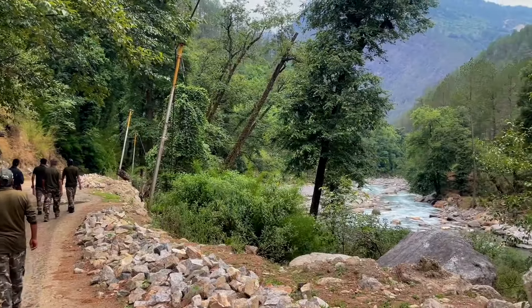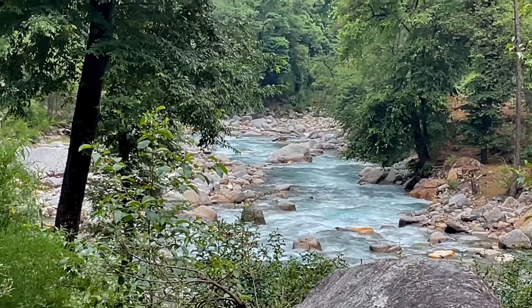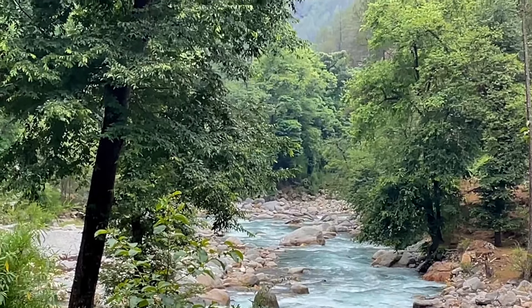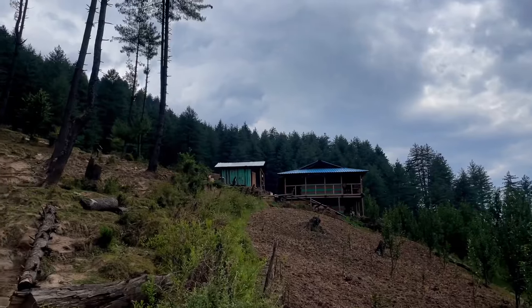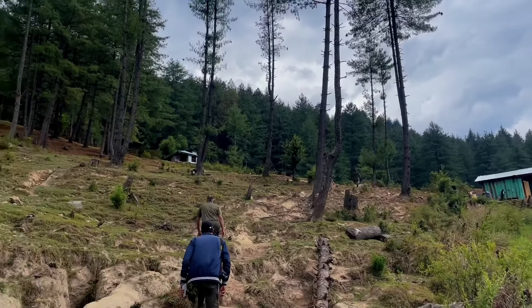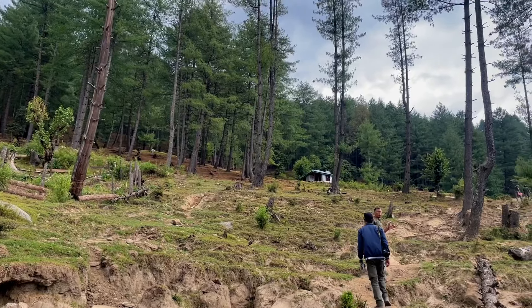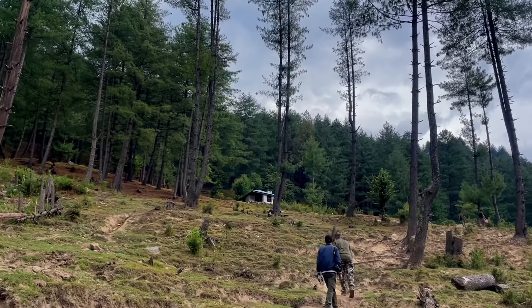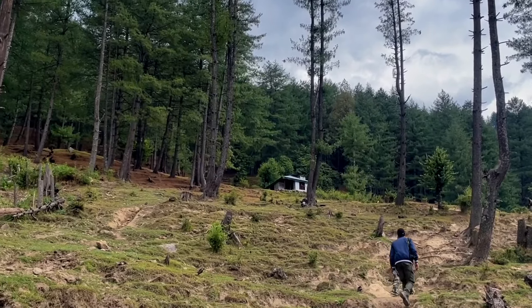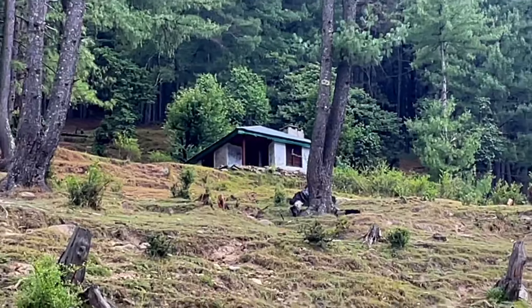The other side of the area is also very beautiful. This village is called Blood Gyard. There is an anti-poaching post here, and we are heading toward the forest department.